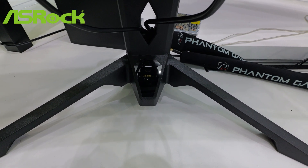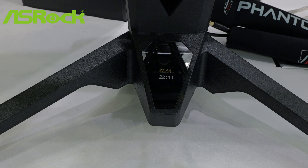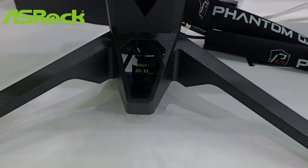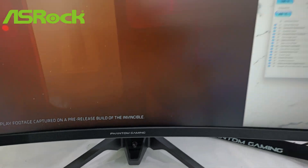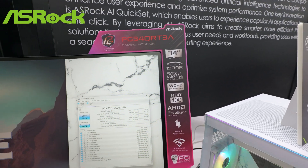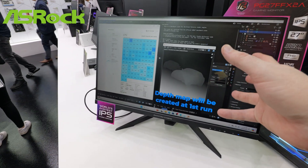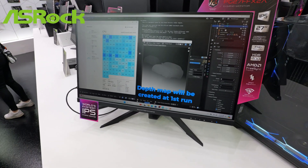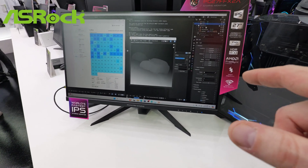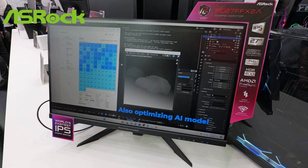ASRock is still leaning pretty hard into their Phantom Gaming IPS monitor line as well — curved, not curved, and ultrawide. They also added a little tiny OLED screen on the stand so you can see stats in your game or stats about your computer, like if it's overheating. That's on the ASRock PG34 QR-T3A, a 34-inch 3440x1440 180Hz panel. Also shown in the press conference: a 520Hz IPS-type panel. Obviously 520Hz in an IPS context is not the same as 420Hz in an OLED context — OLED is going to be faster — but this is still absurdly fast for IPS and has really good motion clarity at higher refresh rates.